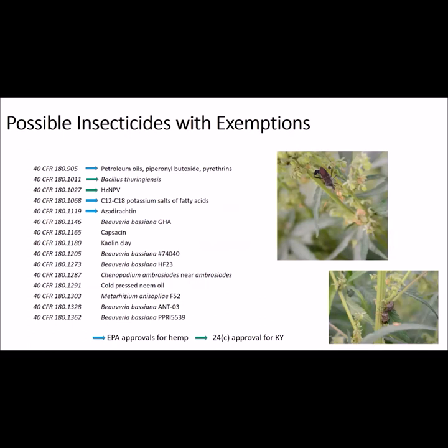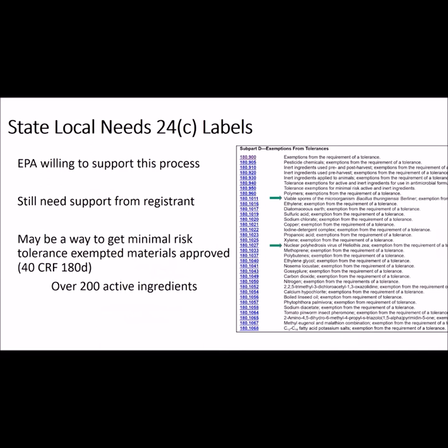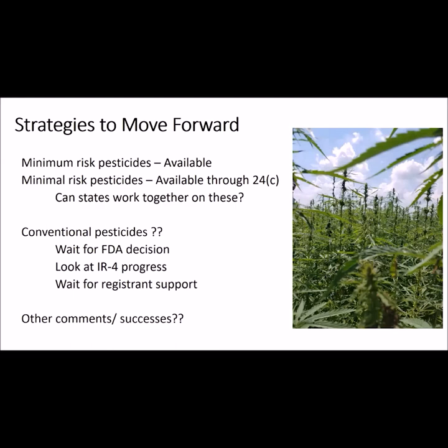There are a number of minimal use pesticides that may be relatively easy to get state local needs approval through the IR4 process. Several of these already have 24C approval for hemp that were approved last year. To get these started, you need to contact your extension specialist. This is a portion of the list of active ingredients with residue tolerance exemptions — registrants must support these to obtain Section 3, 24C, or Section 18 registrations. So the pesticides available for 2020 include a number of minimum risk materials and an increasing list of 24C registrations of minimal risk materials, but we are also waiting to see how the FDA will regulate hemp and its byproducts and how the registrants will support these uses in the future.